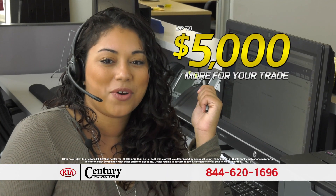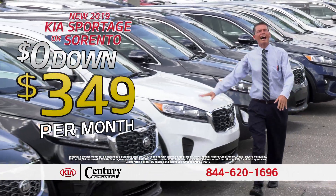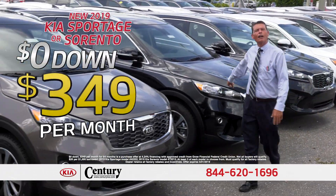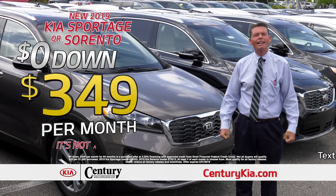Get up to $5,000 more than your trade is worth. Zero money down, just $3.49 a month. That's right — it's not a lease, you own it.